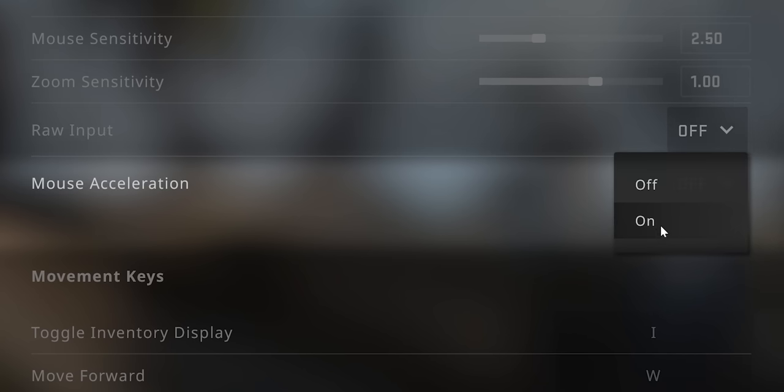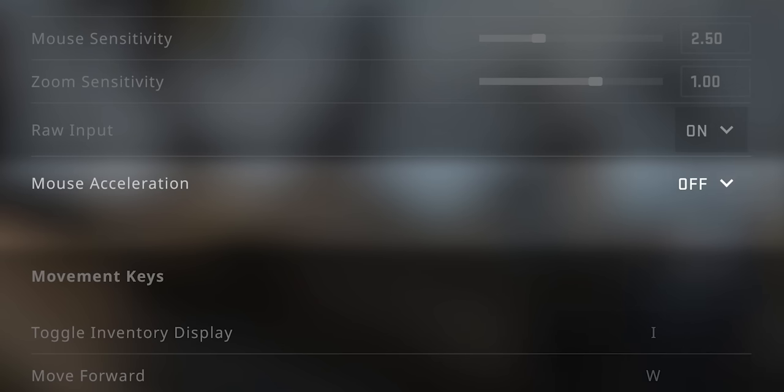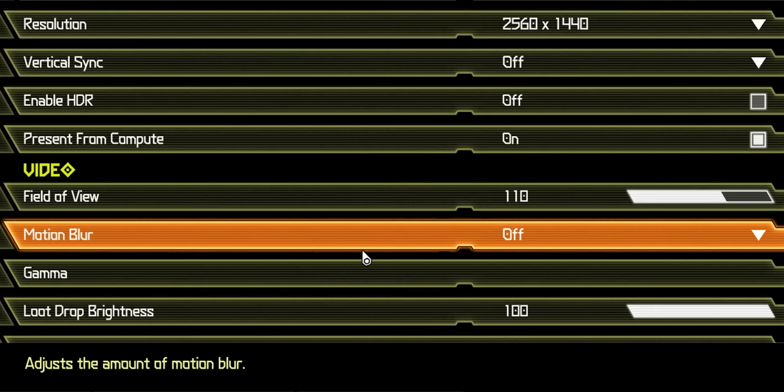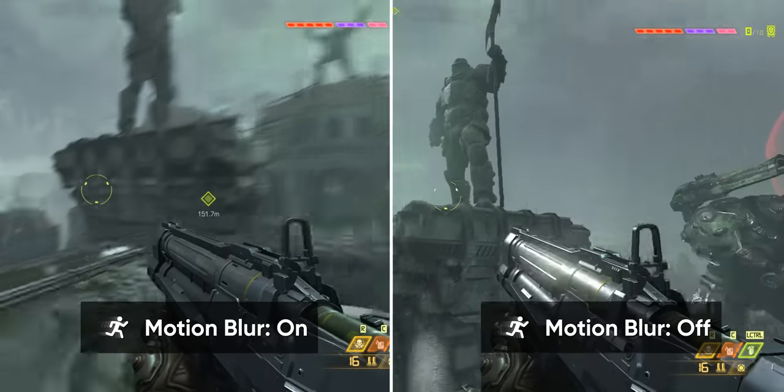Most games also have an option for raw mouse input, so you should enable that too. While we're talking about easy ways to up your game, disable motion blur. This won't affect your mouse — just forget motion blur. Why does anybody use it?